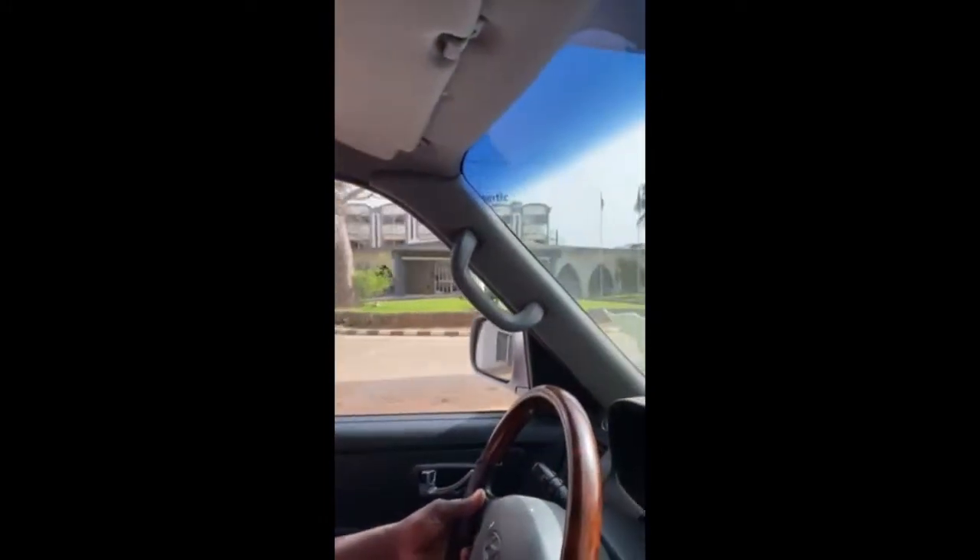Those buildings over there — that's the Atlantic Hotel. And this is the Ministry of Foreign Affairs. Right across from all these government buildings is a huge, humongous hotel.